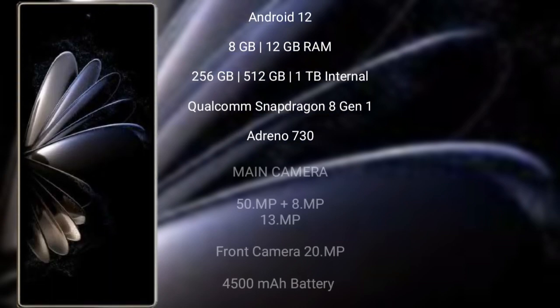Xiaomi Mix Fold 2 runs on the Android 12 operating system. It comes with 12GB RAM and 256GB, 512GB, or 1TB internal storage. It also features a Qualcomm Snapdragon 8 Gen 1 processor with Adreno 730 GPU. The rear triple camera setup is 50MP plus 8MP plus 13MP, and the front camera is 20MP.